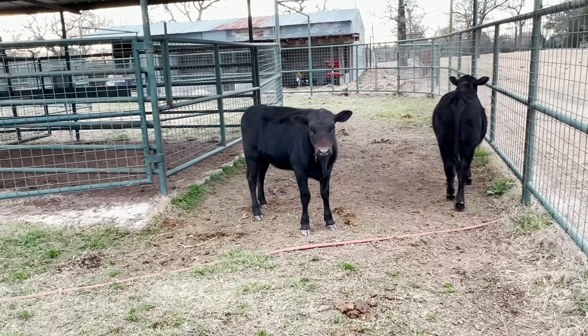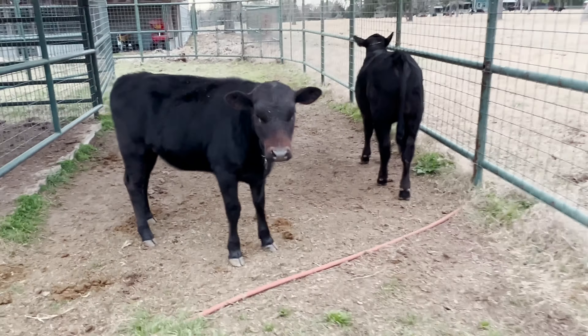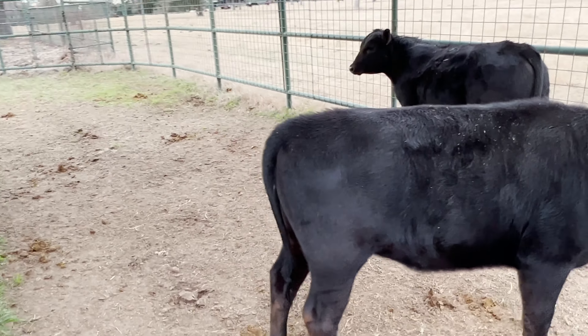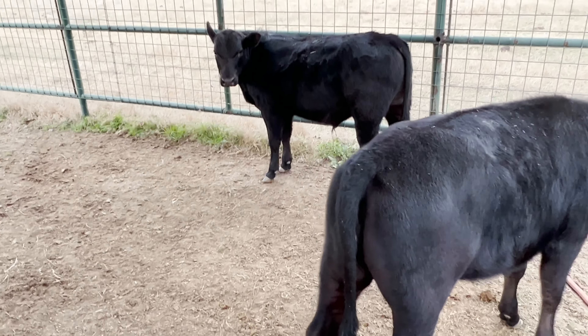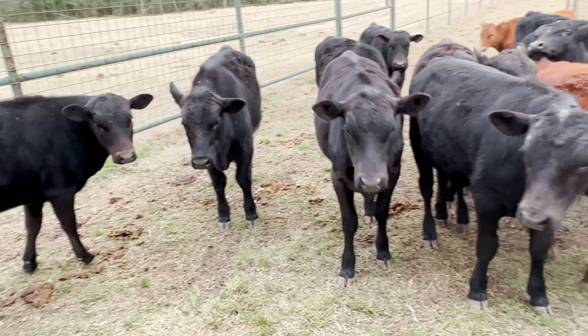These are half South Pole, half Angus Cross. And these are good calves. They're anywhere from seven to nine months of age in that vicinity.